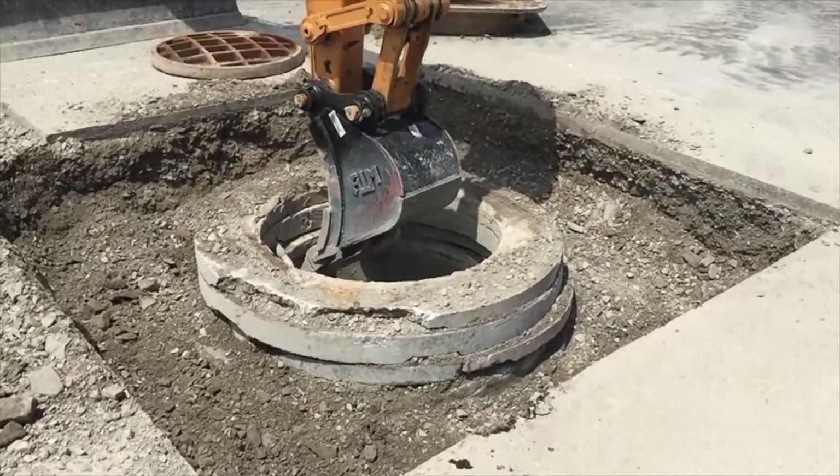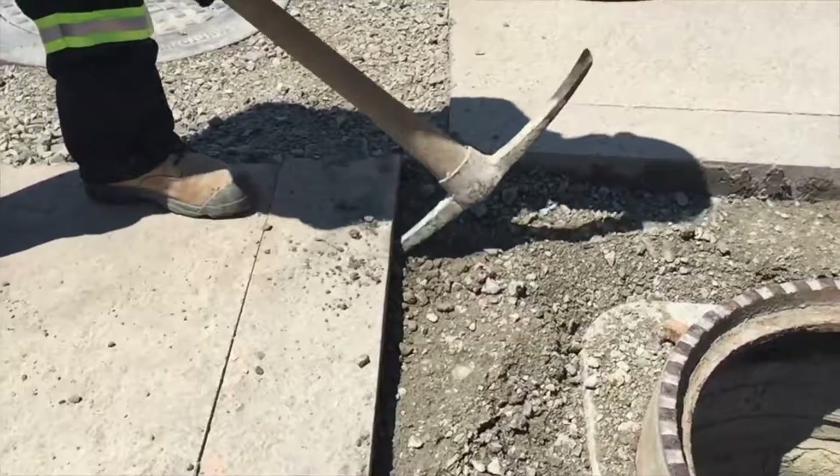No more grade rings. No more inflow and infiltration issues. No more costly rehabilitation.